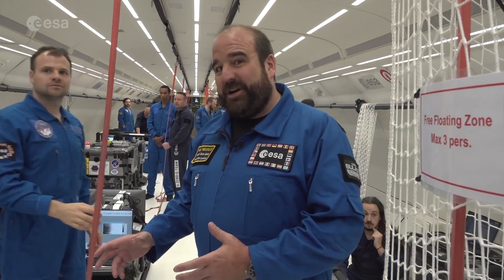Welcome to the second flight of the campaign. We're in the break halfway through at the moment. So we've done 15 parabolas and we've got 15 parabolas yet to go.